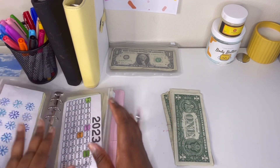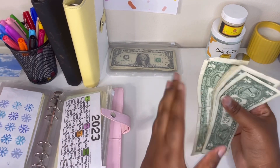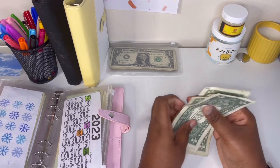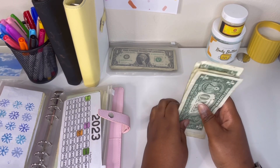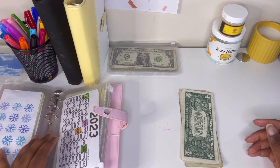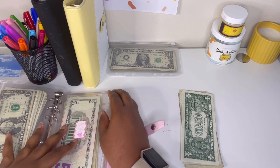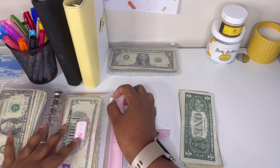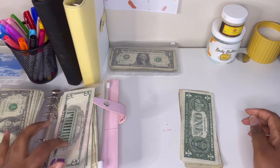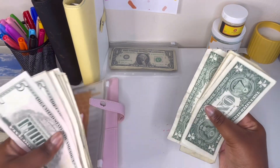This week, guys, we are not stuffing the 2023 savings because we only have $5 left. So we are doing the kitty because we didn't stuff her last week. This week we are stuffing her and she is getting $5.